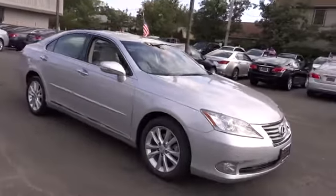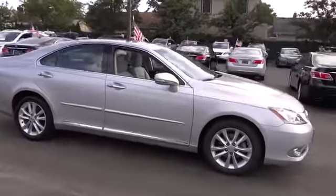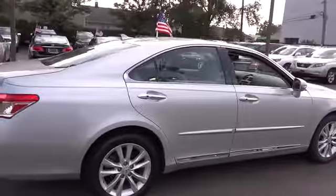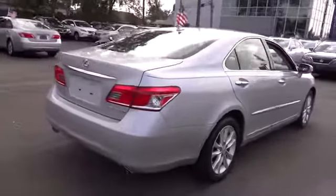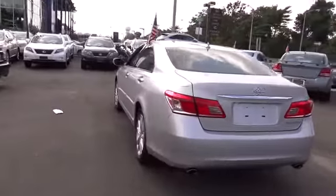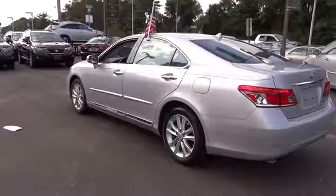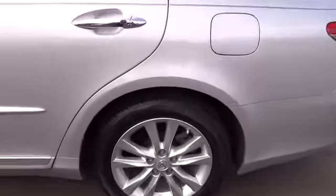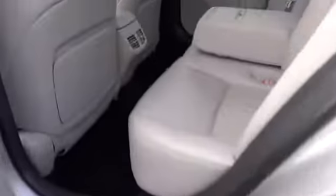2011 ES350. The Lexus ES350 is a sophisticated combination of distinctive styling, luxury and smooth performance. A 3.5 liter V6 engine propels the ES from 0 to 60 miles per hour in 6.8 seconds, and countless standard interior features transport you to a new level of luxury and convenience, priced below $35,000.